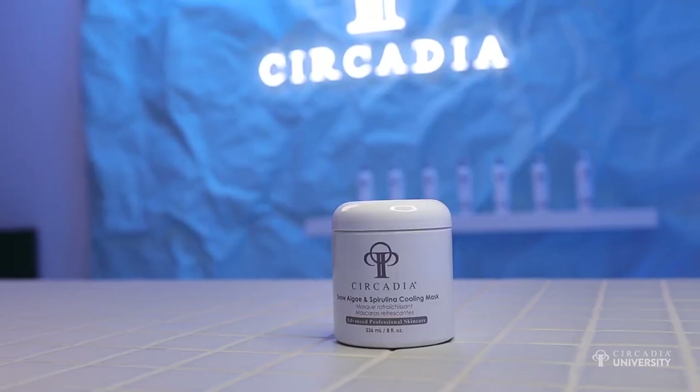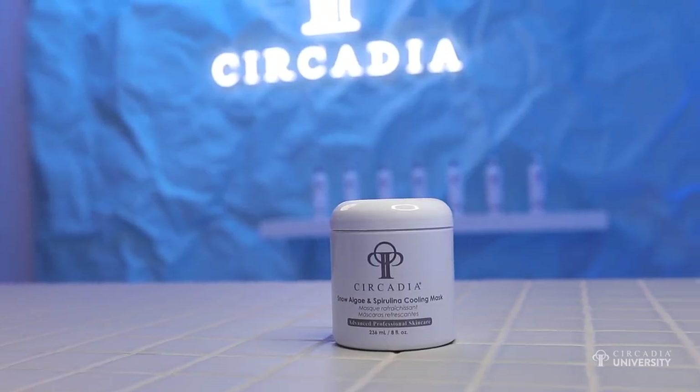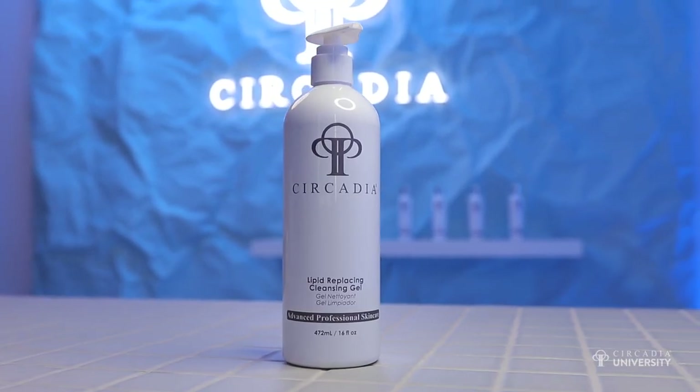What would be the best mixology option to use with the snow algae mask? Most clients are utilizing the mix of the snow algae mask along with the lipid-replacing cleansing gel to get a little bit of foaming property, and that's used to remove the firming peptide mask. It really makes the removal a snap because the hardness and shell you see from the firming peptide mask can make it a little bit challenging to remove.